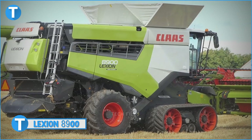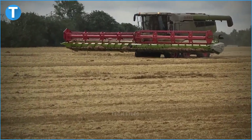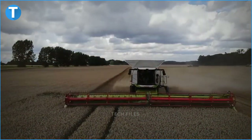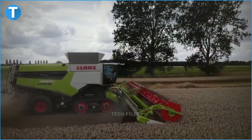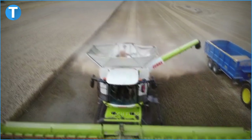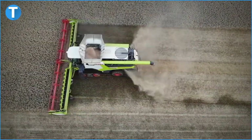Number 9: The Lexion 8900. This harvesting machine is fitted with a six-cylinder, Stage 5 MAN D4276 engine that produces a peak power of 790 horsepower. Its grain tank can hold a whopping 15,000 litres of grain. Its huge threshing and separating drum have a width of 1,700 millimetres and a depth of 755 millimetres to ensure an even and quick flow of crops. The harvester has a total of six rotor concaves.